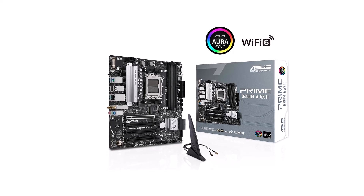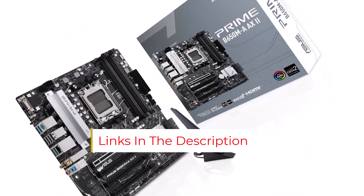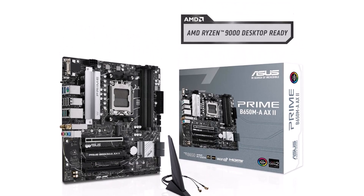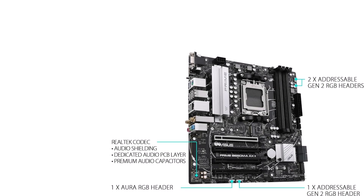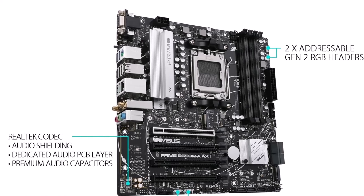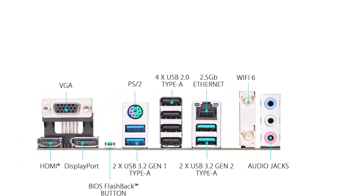ASUS's Aura Sync RGB lighting allows for customization, adding a personal touch to your setup. Despite its many features, it's competitively priced, offering good value for those focused on performance. Key specs: AM5 socket, DDR5 memory technology, PCIe 5.0 M.2 support, Realtek 2.5 Gigabit Ethernet, Wi-Fi 6, USB 3.2 Gen 2, comprehensive cooling, and Aura Sync RGB.